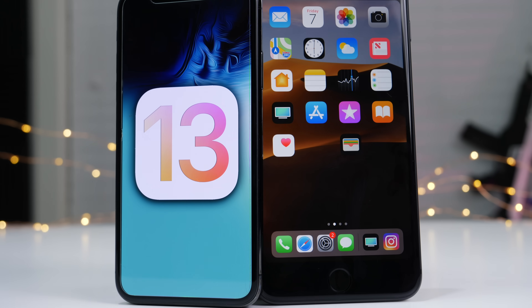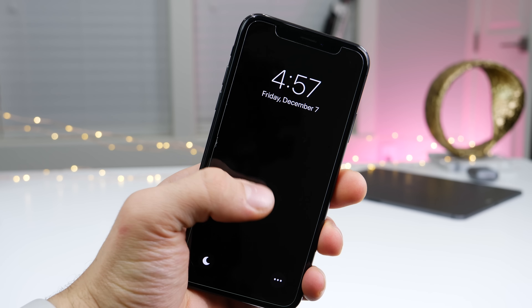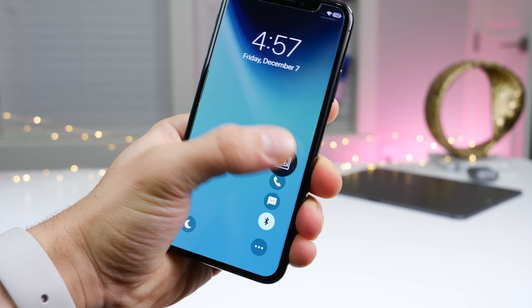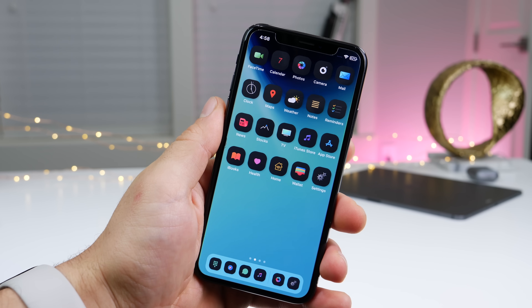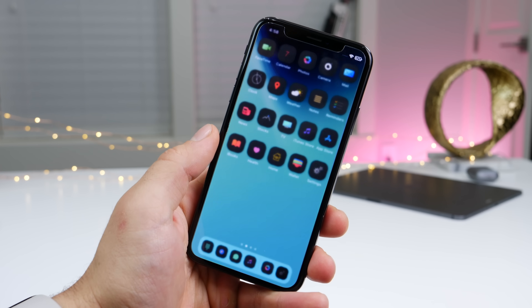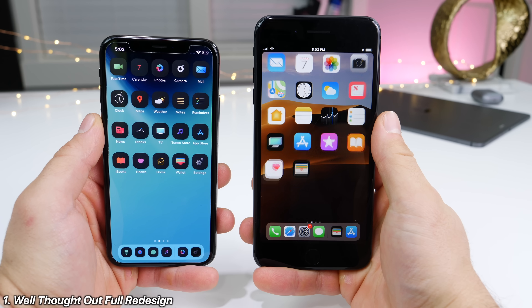Hey guys, I gotta be honest with you, I've been getting a little bored of Apple. They've just not been doing that much inspiring, exciting stuff, and I think one great way for that to be all changed is with an iOS 13 release that really focuses on making your device as good as it can possibly be. It seems like for the longest time there just haven't been any major changes. So here are over 60 things Apple can add.